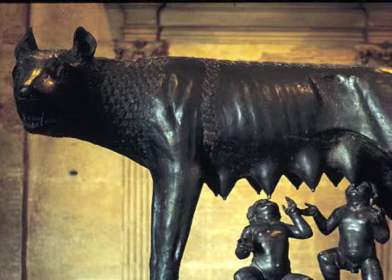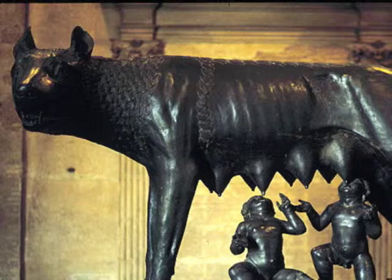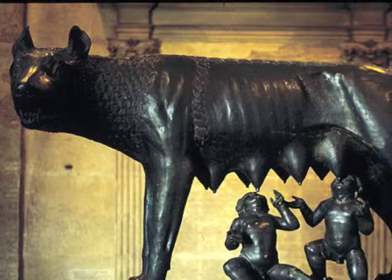Today we're going to talk about two different important pieces of art. The first one being the Capitoline Wolf, also known as the she-wolf. Yes, that's a very good choice. The Capitoline Wolf sculpture is very interesting.